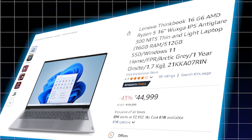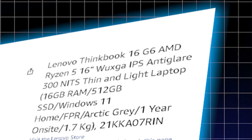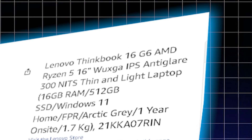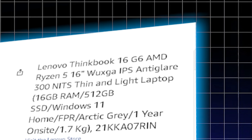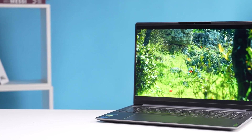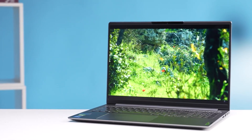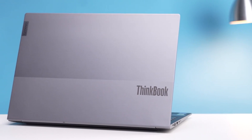The Lenovo ThinkBook 16 G6 at ₹44,999 is another excellent option. It features a 6-core, 12-thread Ryzen 5 7535U processor, which delivers strong performance for most data analyst workloads. The 16GB RAM ensures smooth multitasking, and the bigger 16-inch screen makes it easier to work with multiple windows side by side. However, it is slightly heavier than other laptops in this price range.